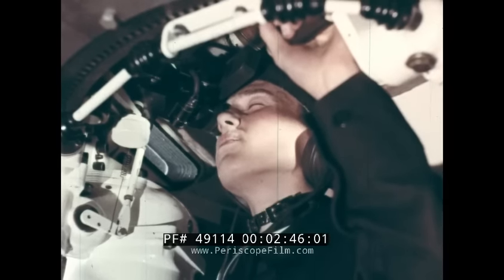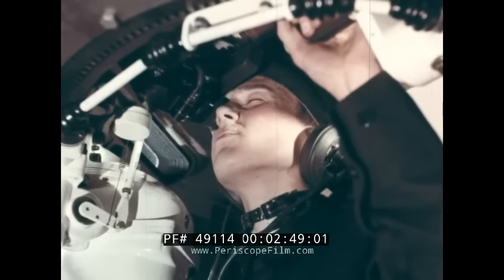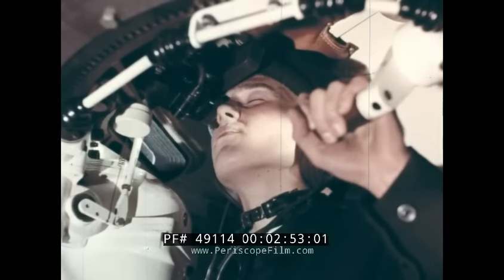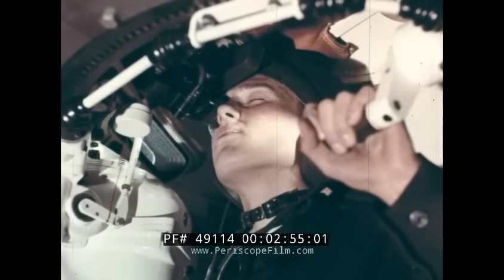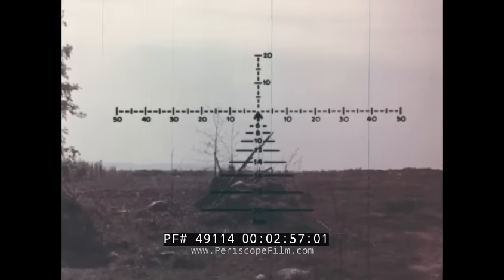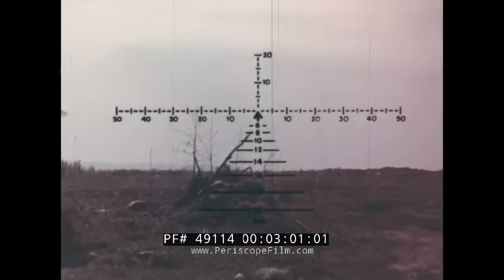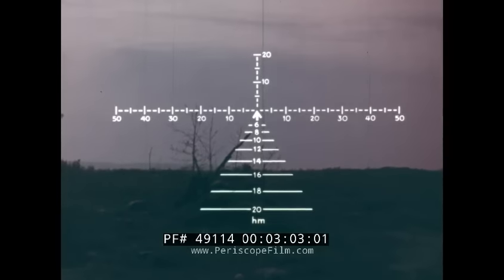A periscope sight is used for firing against ground targets. It is provided with a graticule, with tangent elevation and lateral deflection graduations, and has illumination for night use.